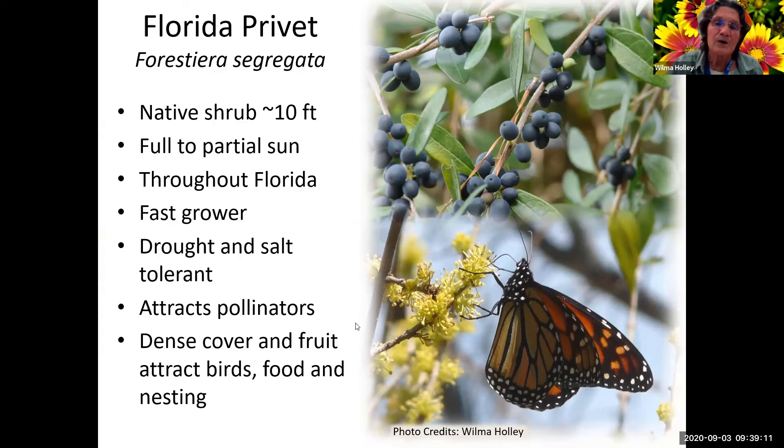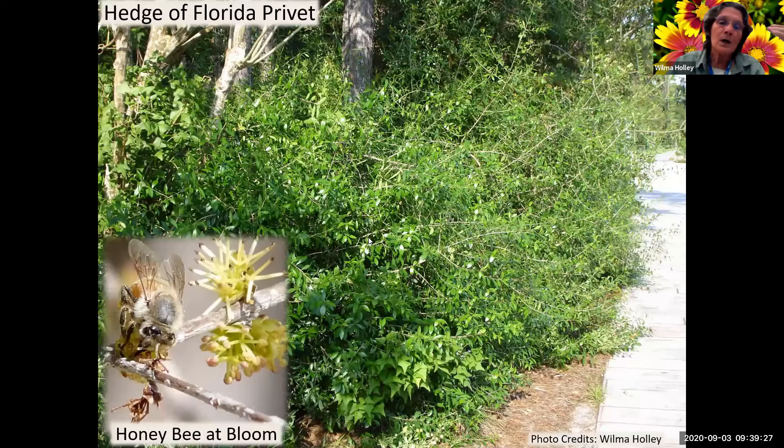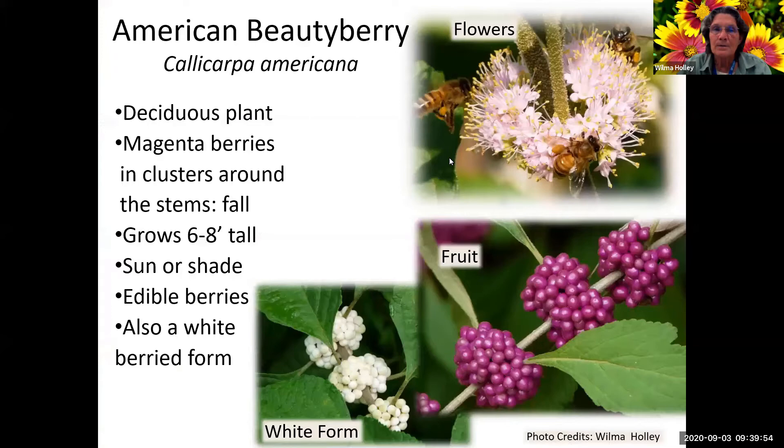Florida privet provides dense cover and fruit that attracts birds, and it's good for nesting because it is so dense. This photo is from the Florida Botanical Gardens in Largo - you can see how small the flowers are relative to the bee on it. The biggest part of growing it is just to have an informal hedge, letting it grow to about 10 feet and then trimming it down to about 6 feet, keeping it a little bit informal so birds can hide in there.